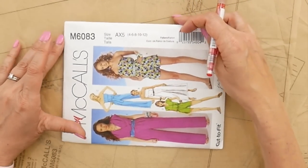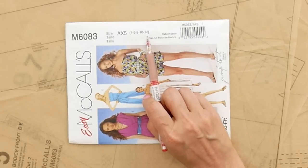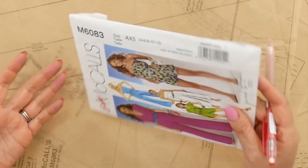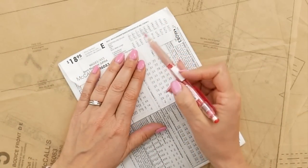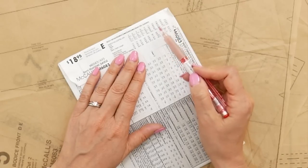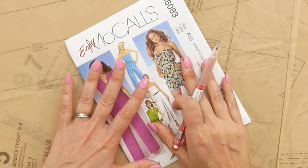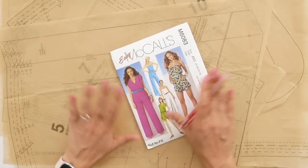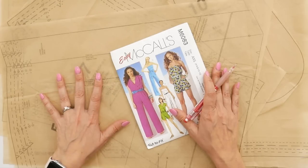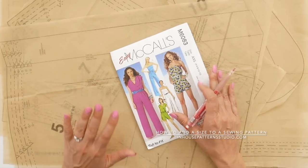This pattern is in a sizing category of 4 to 12. In 2010 that worked perfectly for me, but now looking at the body measurements on the pattern, I can see I'm landing between a 16 and an 18, which means I'm going to have to grade this pattern up two sizes. This is not a problem at all. If you find a pattern in your collection that is smaller than you need, follow the tutorial I did previously — I'll leave a link on this page.